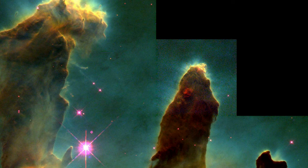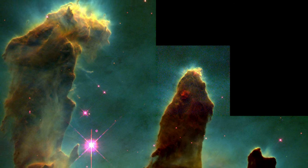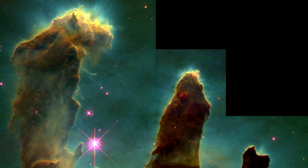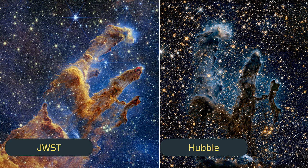The Pillars of Creation were also captured by the Hubble Telescope. This was the first detailed image of the Pillars of Creation and it was named as one of the top 10 photographs by the Hubble Telescope. Let's take a look into the images taken by James Webb and Hubble in comparison. Here are the infrared images in comparison.